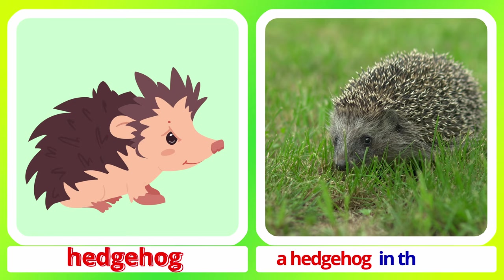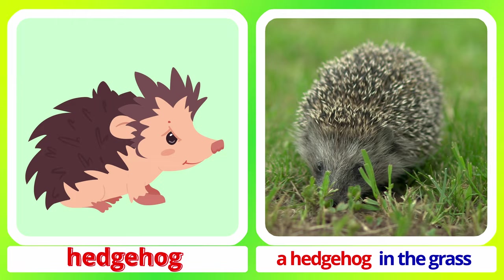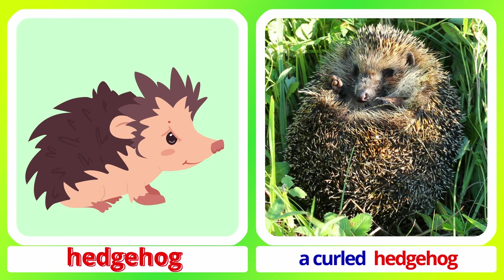Hedgehog. A hedgehog in the grass. A curled hedgehog. Hedgehog.